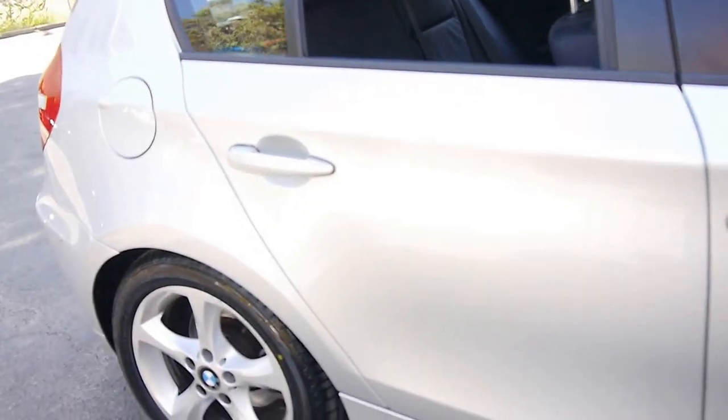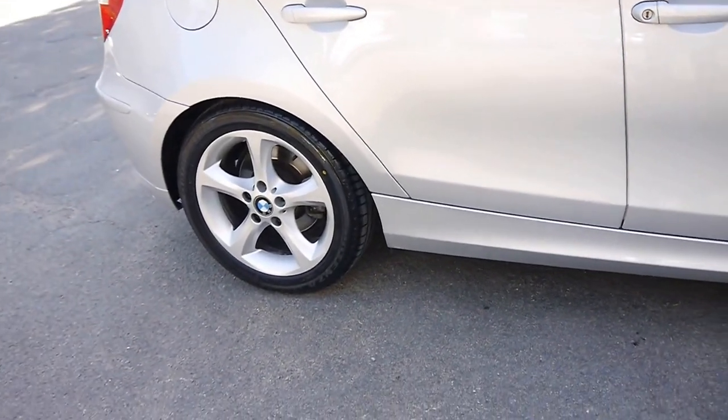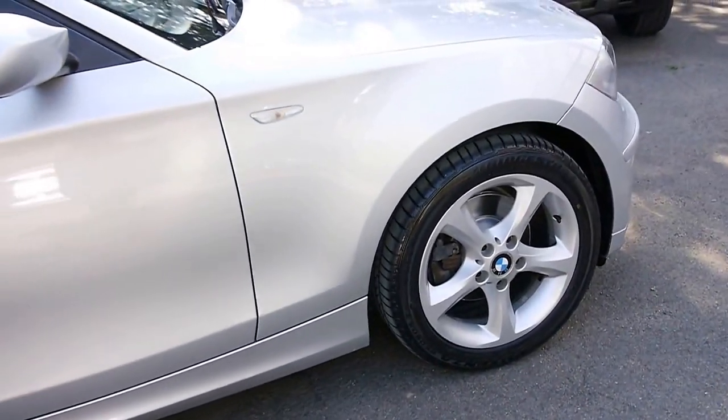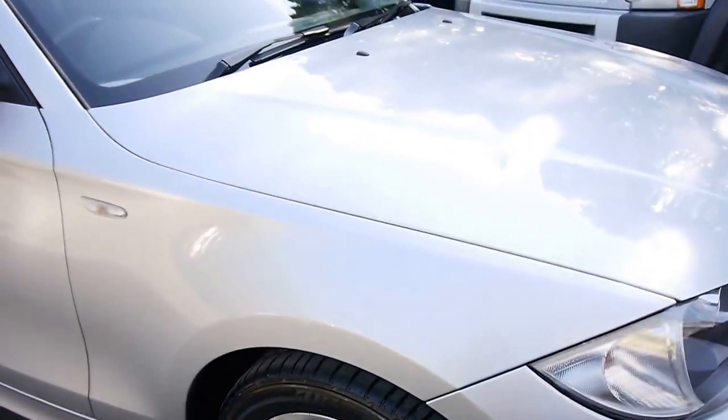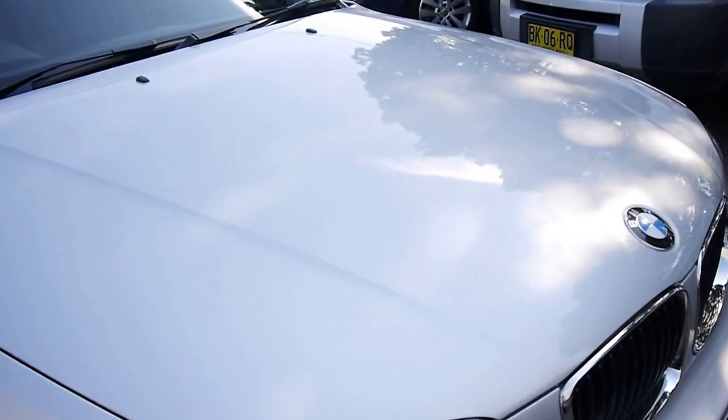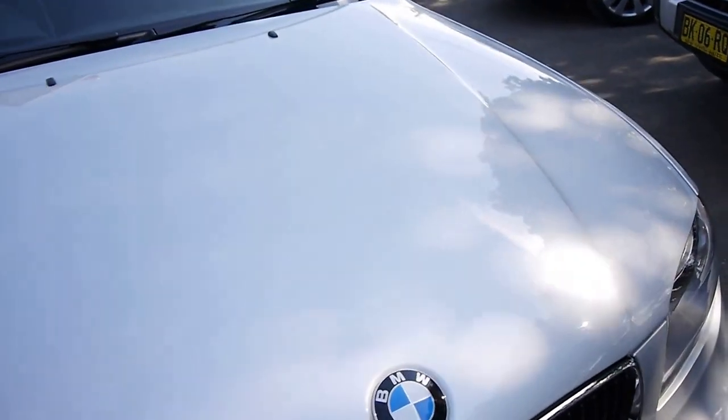This little car has got parking sensors, lovely alloy wheels, and this sterling silver metallic colour is beautiful with the very dark charcoal or black leather interior. As you can see, the bodywork is gorgeous, and it's done 66,000 kilometres.